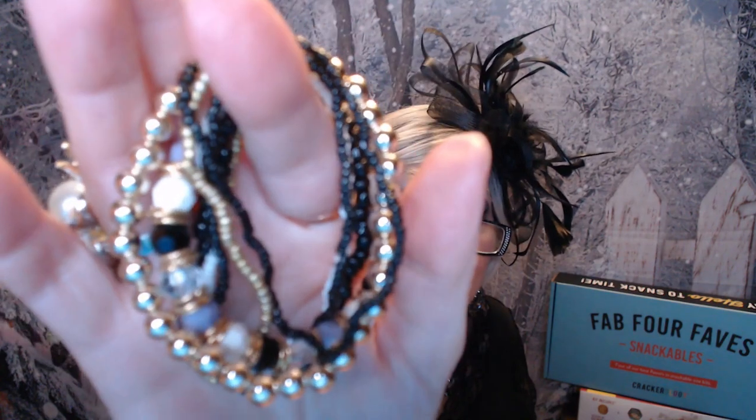My next item is the Bohemian Round Seed Beaded Bracelet — it was 83 cents. This one's in black and gold, and we've got quite a few strands here — six or seven strands, nice and stretchy and comfortable. 83 cents.